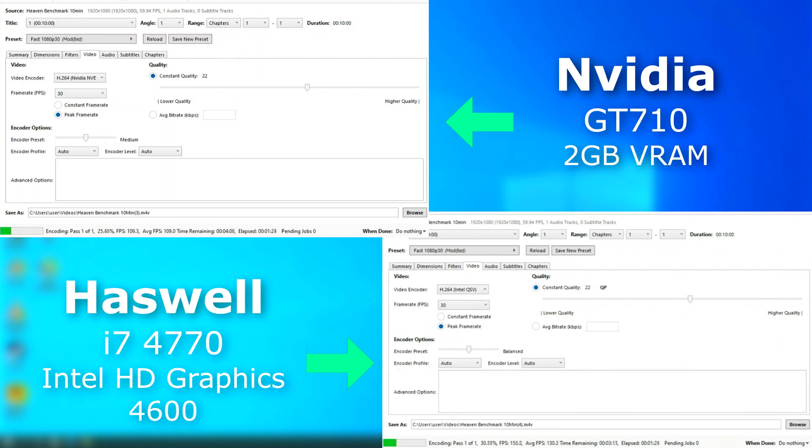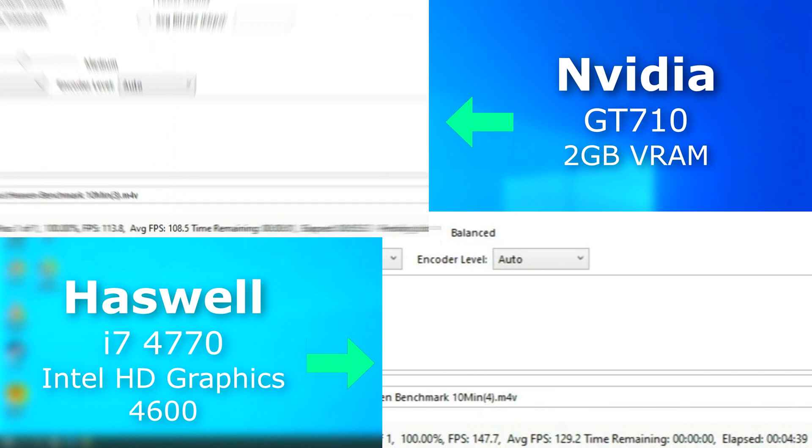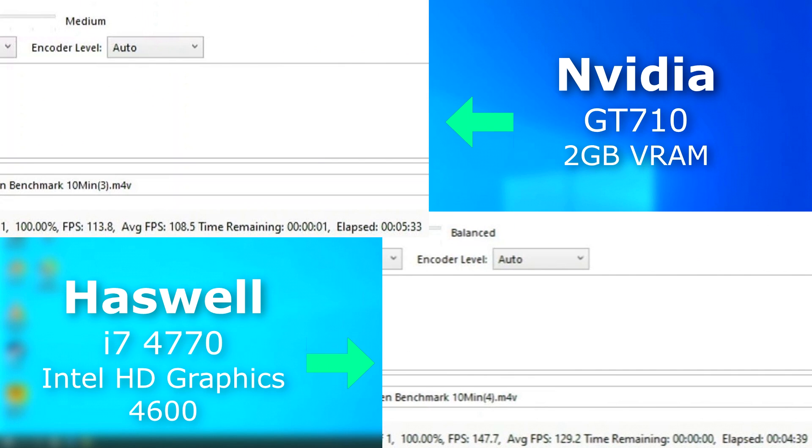First, I wanted to compare the rendering capabilities. The 710 is using NVENC and the HD graphics is using QSV. Both are very different but they serve the same purpose, and in this situation the HD graphics pulled ahead, rendering on average 20 FPS faster. I should have probably saved the file sizes and compared them as well, but I'm trying to keep this quick and simple.